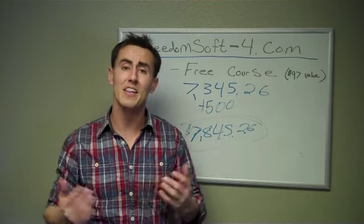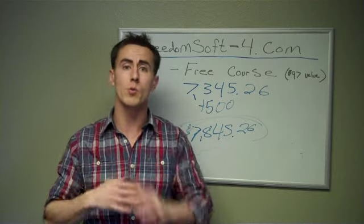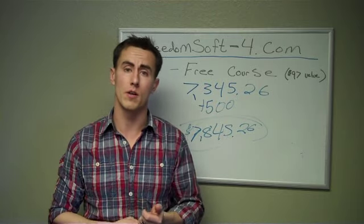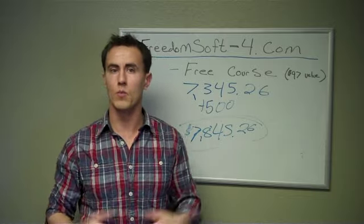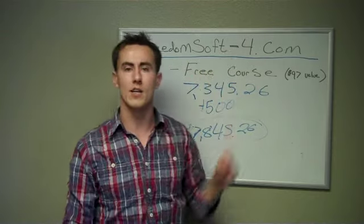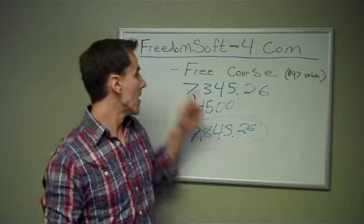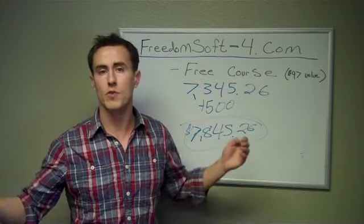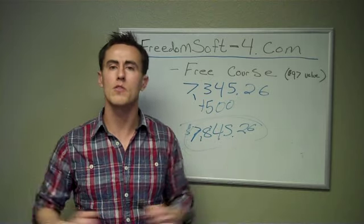I highly recommend the software to anybody that is a real estate investor, or even if you want to get started in real estate investing. It really makes my life a lot easier. We use it in our business every single day, and we have a ton more checks that are way bigger than this that we've cashed using FreedomSoft. So remember, go to FreedomSoft-4.com for more information. You can enter your email and your name, and I'm also going to give you guys a free course valued at $97 just for entering in and listening to what I have to say about FreedomSoft. Go there, and I will talk to you soon. Thank you.